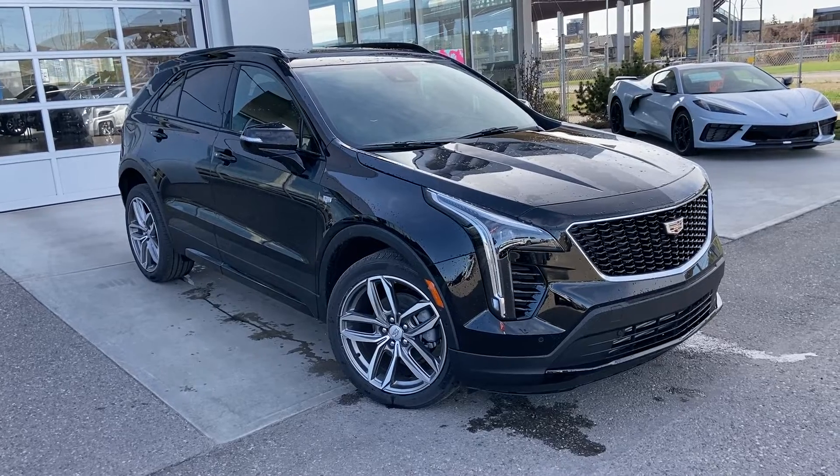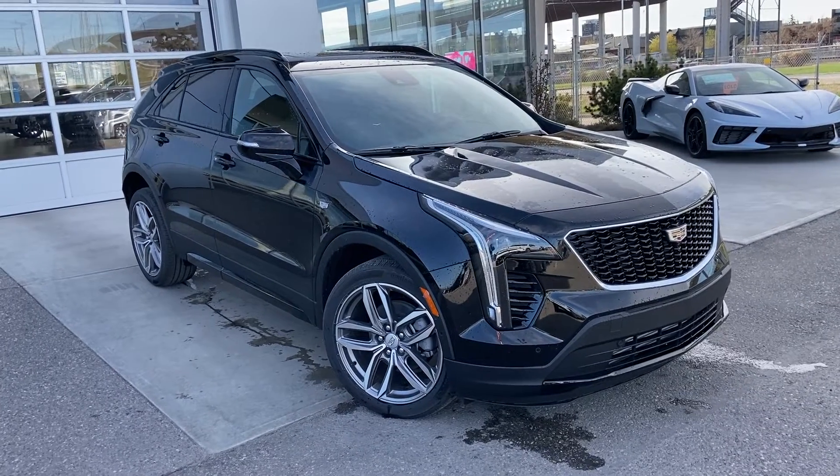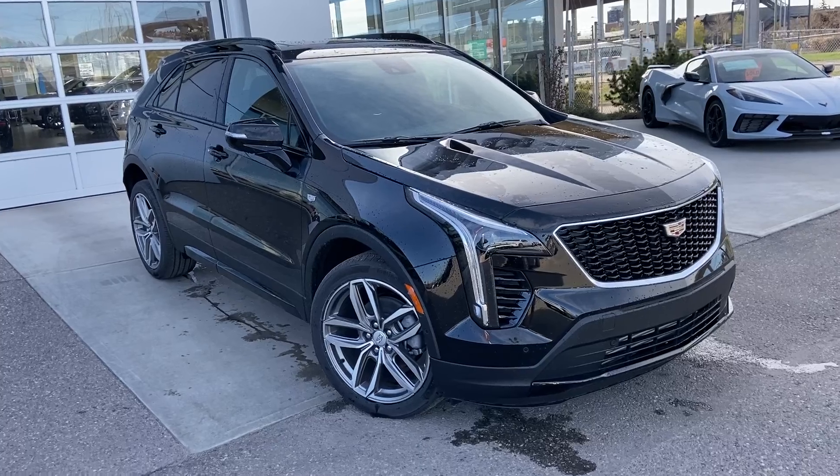Thank you for taking the time to watch this brief walk-around video on the brand new 2022 Cadillac XT4. For any questions or inquiries, please contact our sales team.